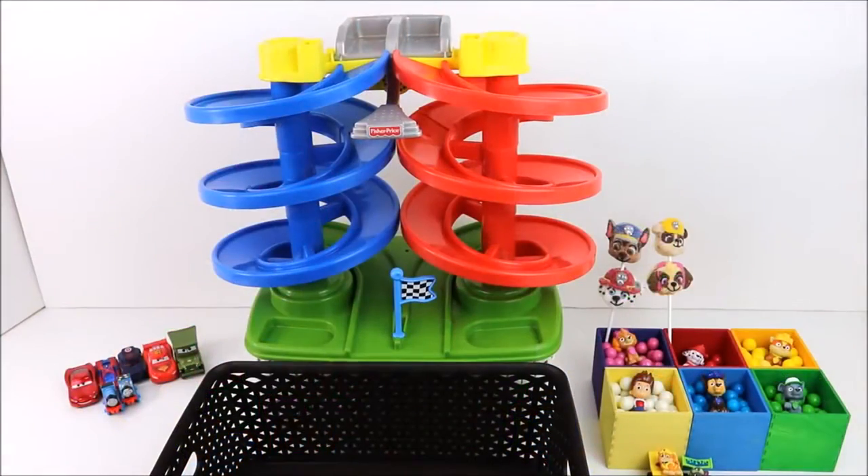Learning colours with Paw Patrol and Gumballs! Yay!